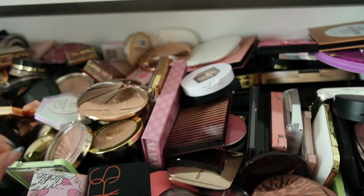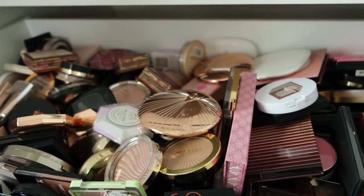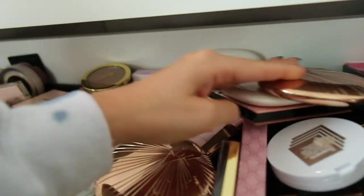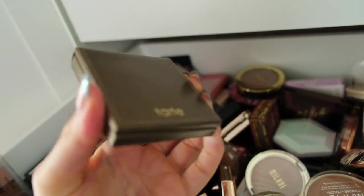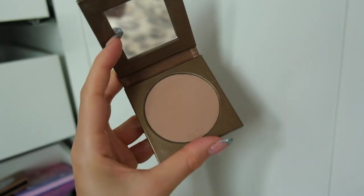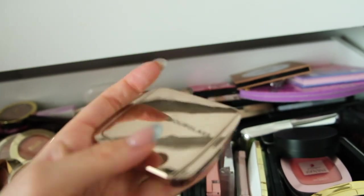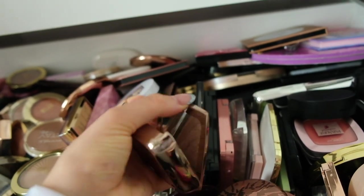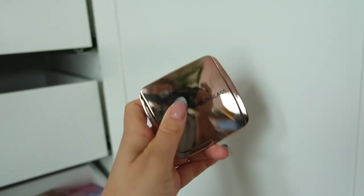This drawer has my bronzers, highlighters, and blushes. Going in with bronzers first — I'm looking for something I haven't used in a while to rediscover. The Tarte Park Avenue Princess bronzer is definitely an old school favorite. I'm hoping it'll be dark enough since I'm a bit more tan right now. Because the Tarte bronzer is on the matte side, I'm also including my Hourglass Radiant Bronze Light bronzer — a gorgeous glowy product — to layer on top for extra glow.